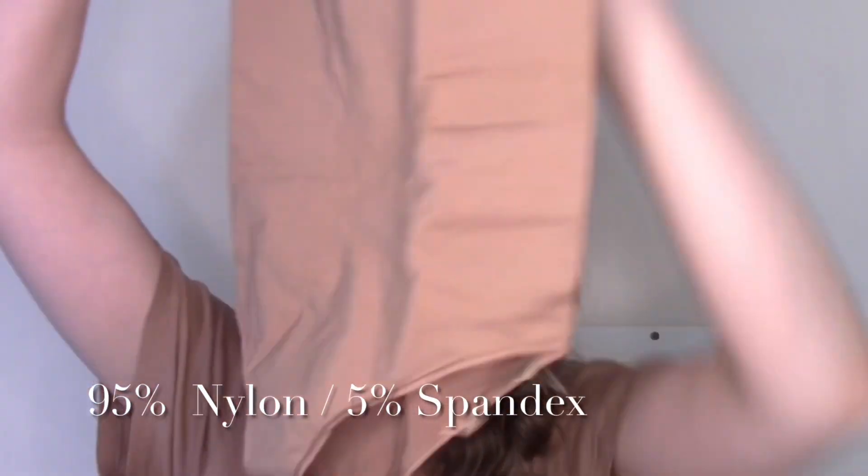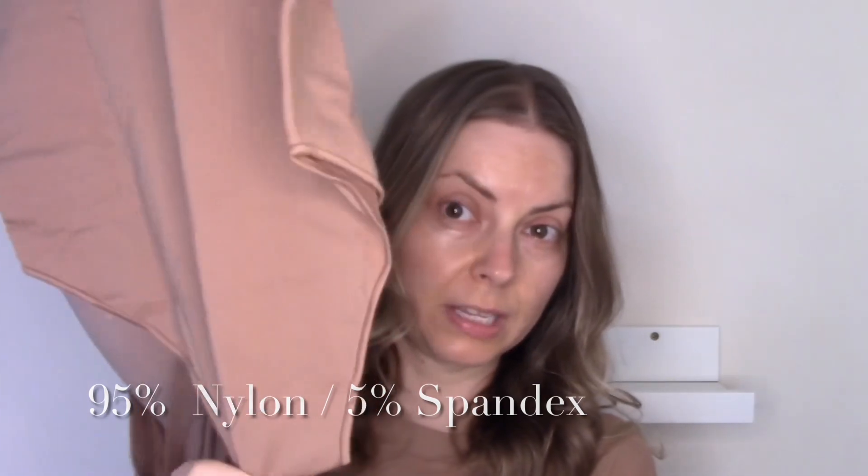I got this in large/extra large, just because I don't like to be too restricted. Here's how it looks — and it's the one with the full brief back. I do not love a thong. A lot of the Skims bodysuits are thongs.